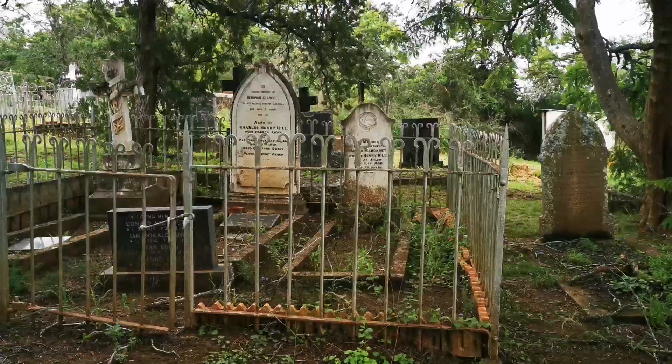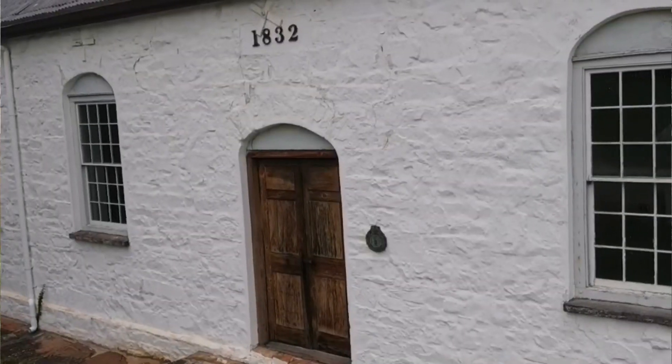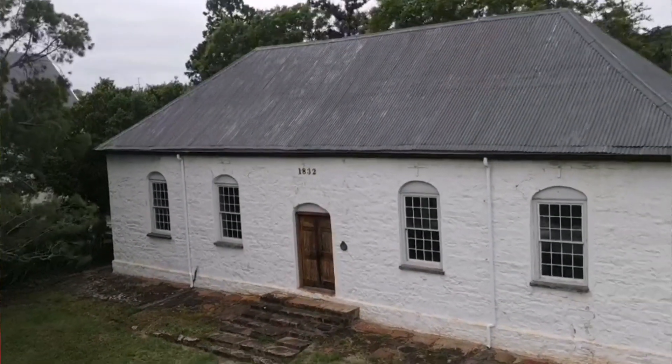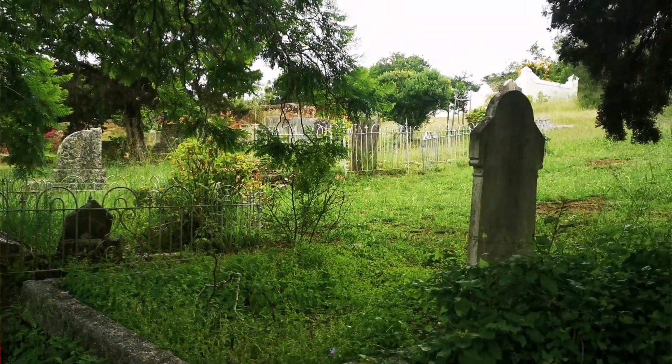I'm continuing my historical journey through the 1820 settlers. At the moment I'm in a place called Salem, in a graveyard. It's a stunning little place — old church established and built in 1832. I'm trying to find some old graves dating back to that time. I found some from 1848 and so on.